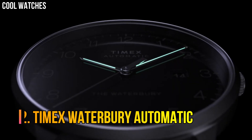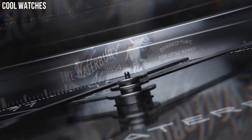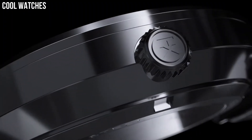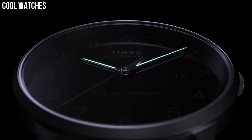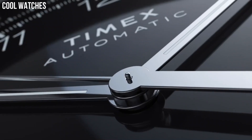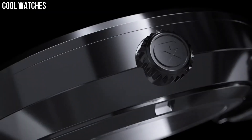Number 2: Timex Waterbury Automatic. This elegant and practical watch is perfect for all occasions and makes a great gift for relatives and friends. The watch has a calendar function, date, and luminous hands. High-quality 21cm length and 20mm width, silver stainless steel strap with a fold-over clasp, case thickness 12mm. Case color silver, dial color black. Water-resistant 5 bars.